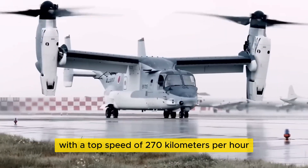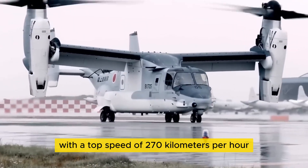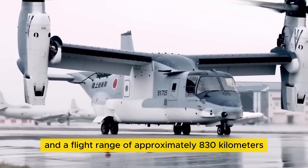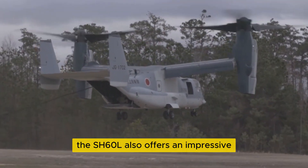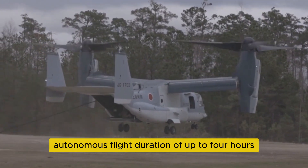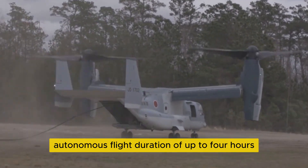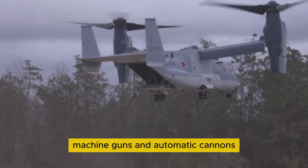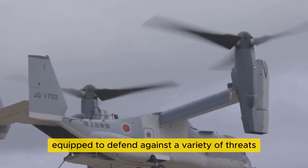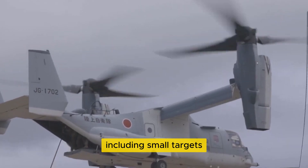With a top speed of 270 kilometers per hour and a flight range of approximately 830 kilometers, the SH-60L also offers an impressive autonomous flight duration of up to four hours. Equipped with anti-ship missiles, machine guns, and automatic cannons, it is well equipped to defend against a variety of threats including small targets.